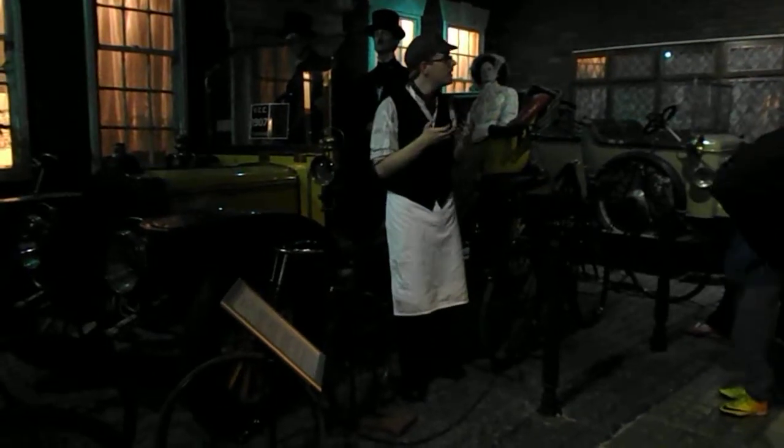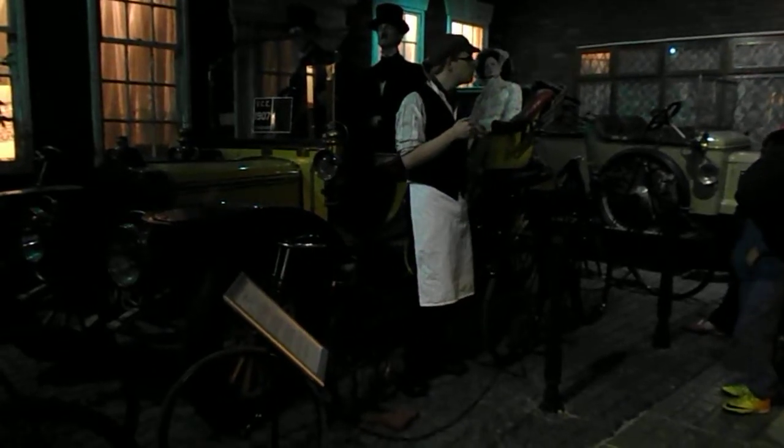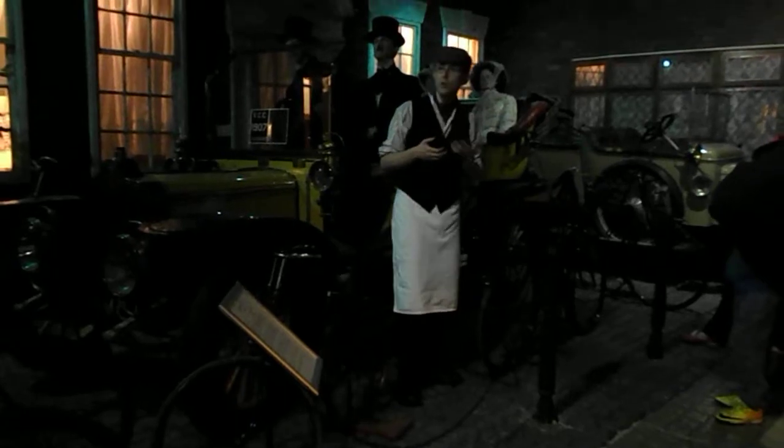Now this car would have been very expensive to buy. It would have cost about £470, which in today's money is about £40,000. So only for the very, very rich.